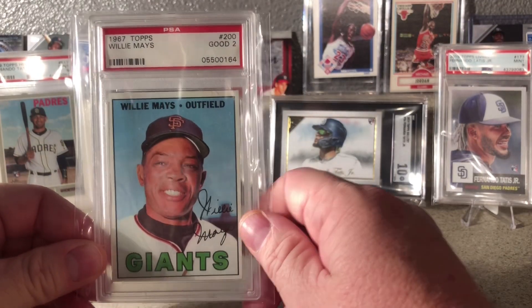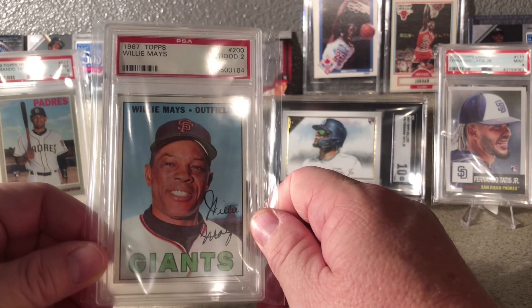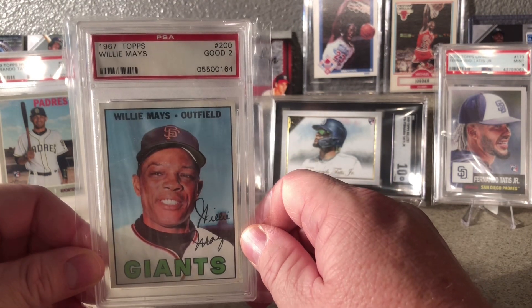1967 Topps Willie Mays — one of my favorite cards I have.